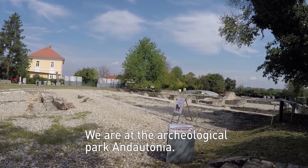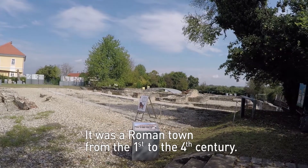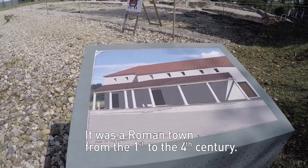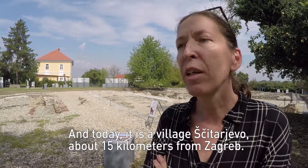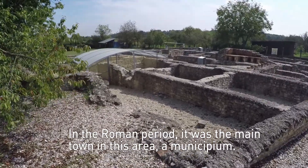We are in the archaeological park Andaltonia, which is the Roman town from the 1st to the 4th century. Today it is the village Citarjevo, about 15 kilometers from Zagreb. In the Roman period this was the main town in this area, so it was a municipium.